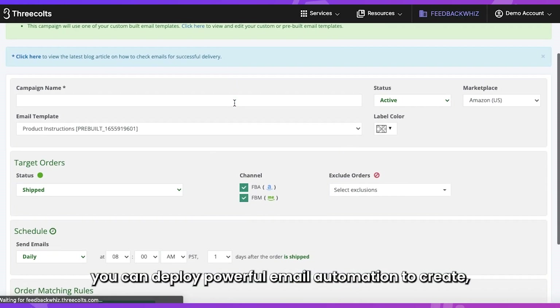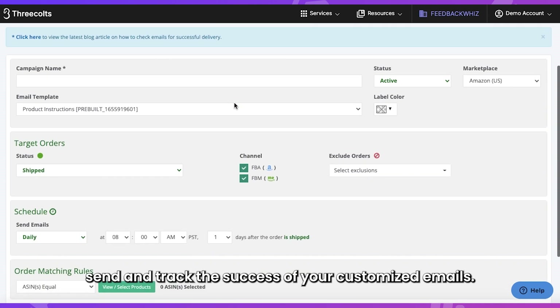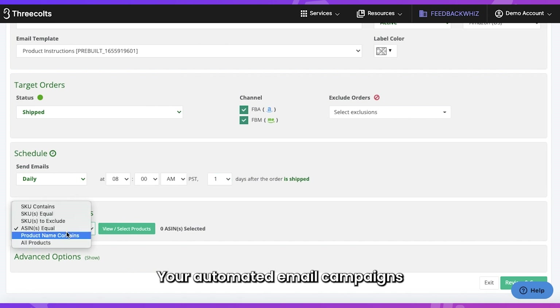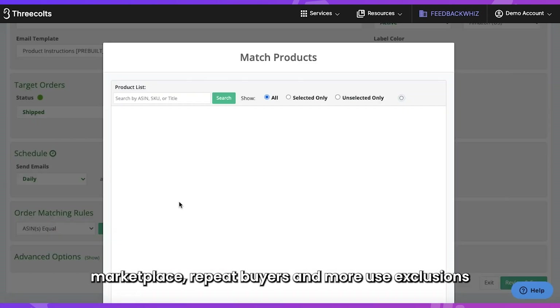When it comes to email sequencing, you can deploy powerful email automation to create, send, and track the success of your customized emails. Your automated email campaigns can target order groups by ASIN, SKU, product name, marketplace, repeat buyers, and more.